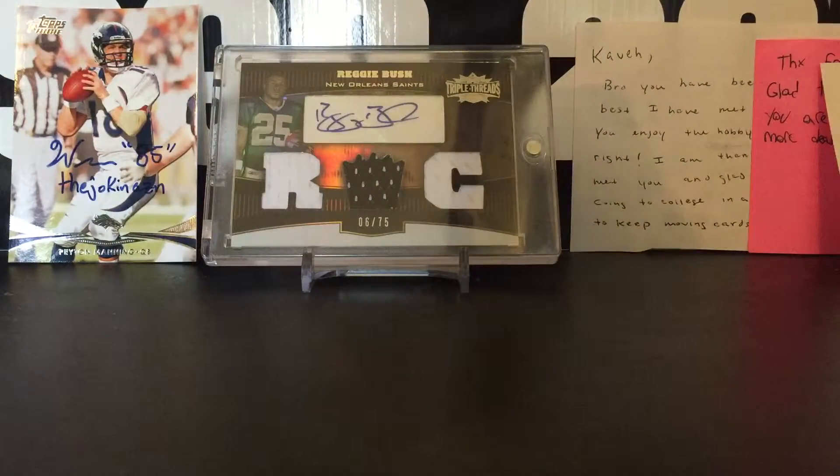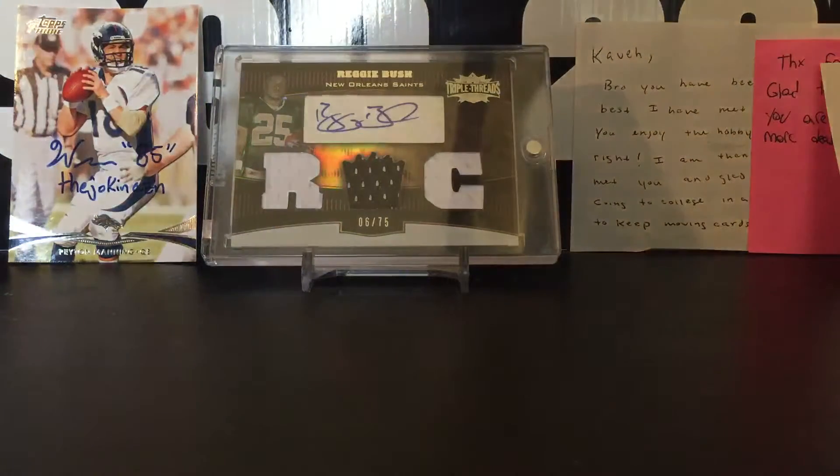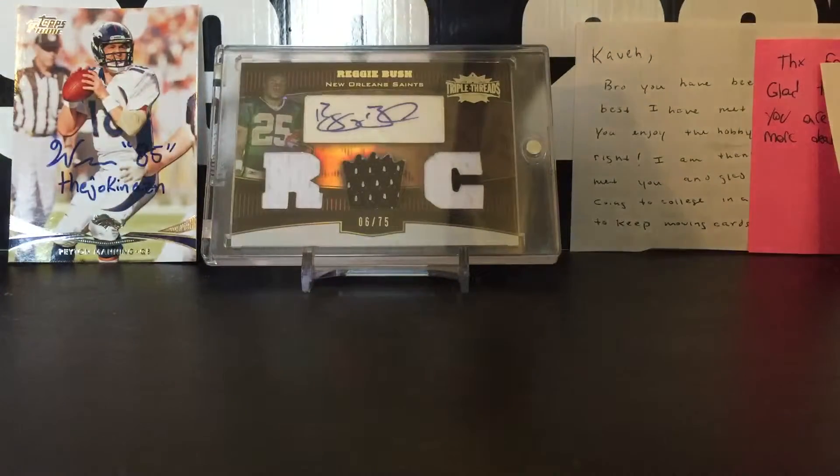So I bought a bunch of cards off him right here. Spent some good money, lots of money, and got some cards. So it's four cards, and just so you guys know, I'm starting a new PC — NBA Legends.